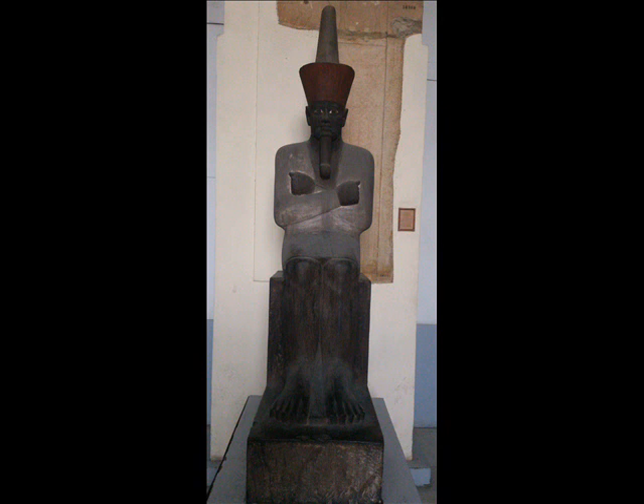The statue has very large legs, and this has many interpretations and opinions in the field of Egyptology. Some people thought it was simply a mistake, but we don't consider that, because the Egyptians who made wonderful statues and pieces of art cannot make such a mistake. So we can say it's intentional — it's meant.